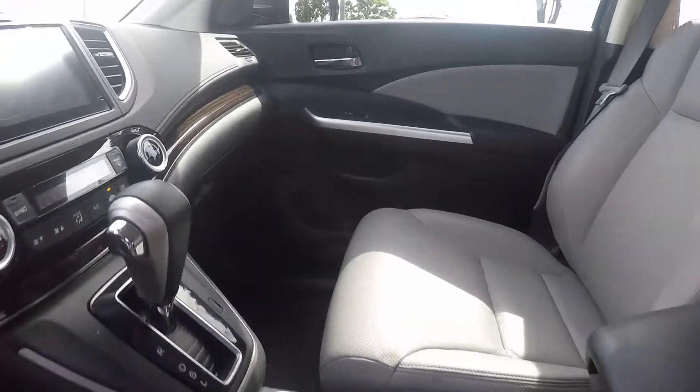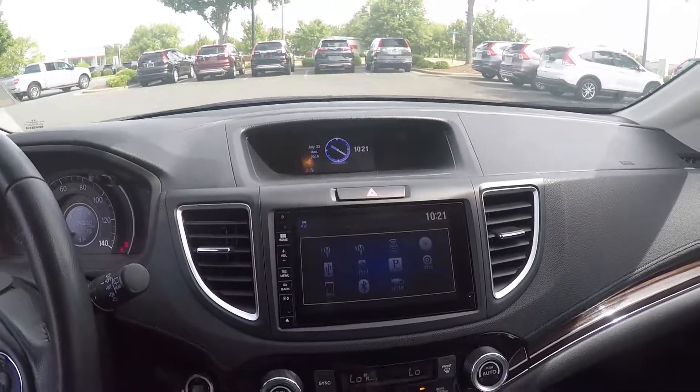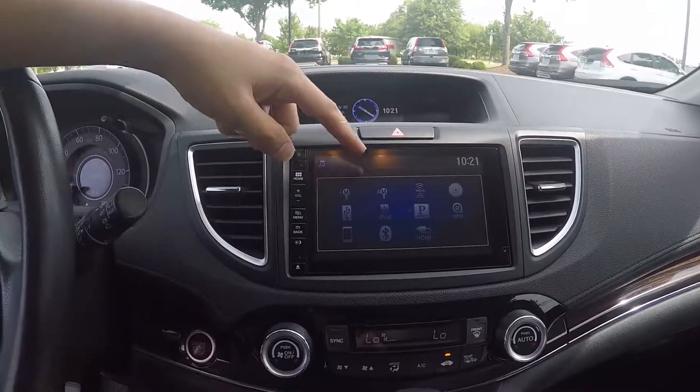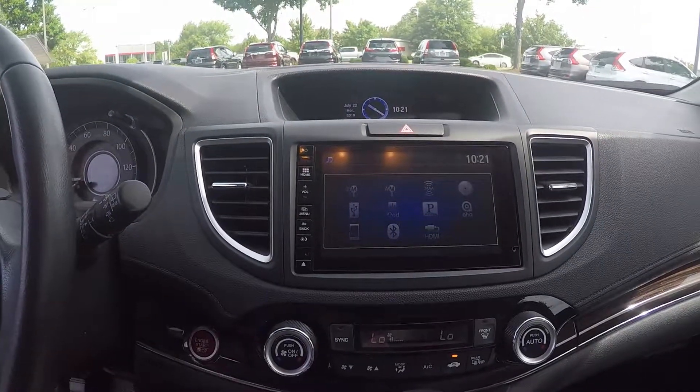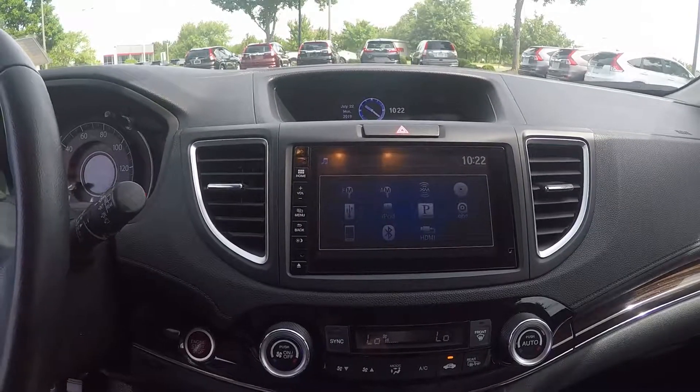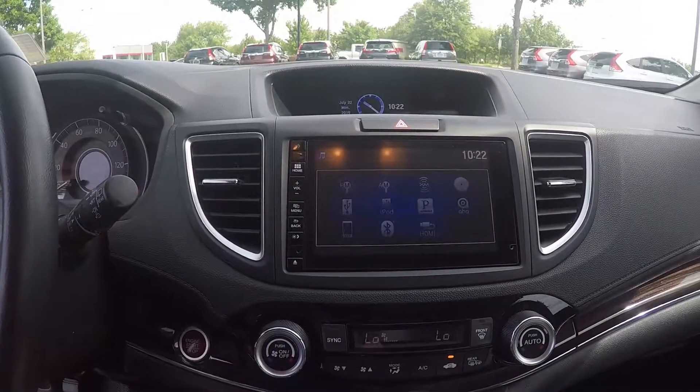Stepping further inside now. Up on the display screen here, we do have AM/FM radio along with Sirius XM, CD player, Pandora, USB, Bluetooth, HDMI, and some phone connectivity.